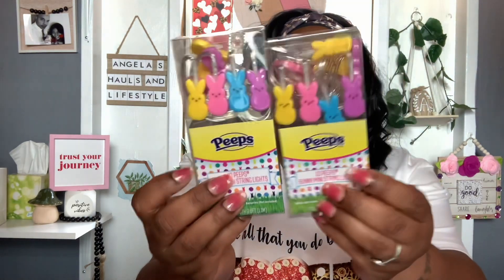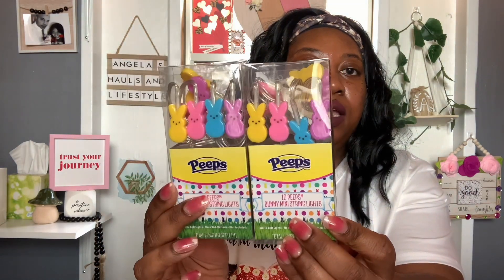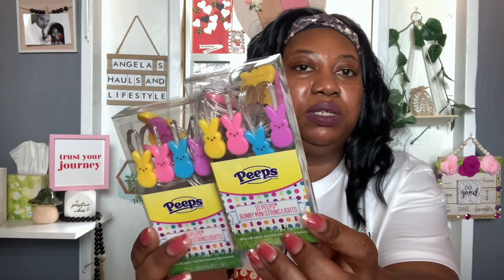The last items in this haul were on my wishlist so I was really happy to find them in my local Dollar Tree. These are the Peeps Bunny Mini Stream Lights — you get 10 white LED lights, require two double-A batteries (not included), and the total length is 3.6 feet. I picked up two packs — I may put one on a tree and use the other one for crafting.